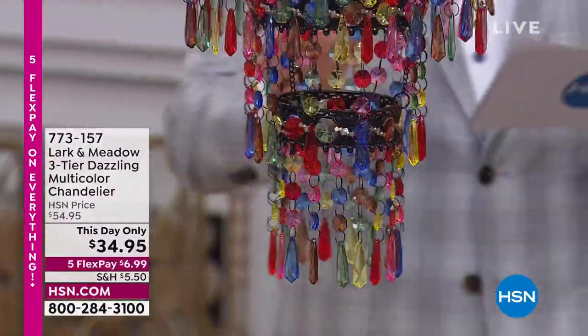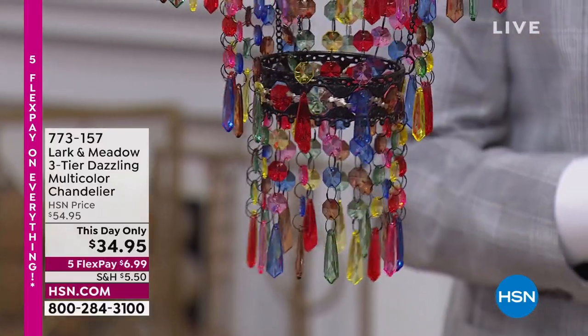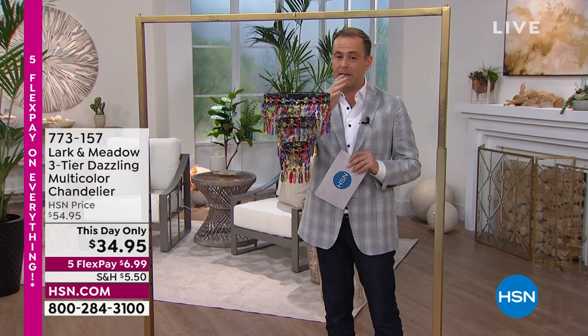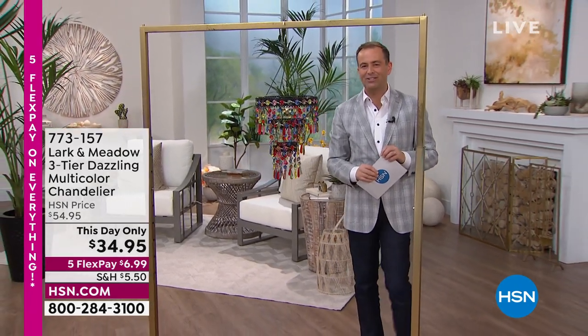That triple tier filigree work, detail work, and a whole lot of beautiful colors. This is going to turn on at the same time every night, so you're going to have this beautiful illumination — it's going to sparkle. This can be indoors or maybe outside under a covered lanai. If you want to add some color and happiness, this is a great way to go. It's coming up in this show.